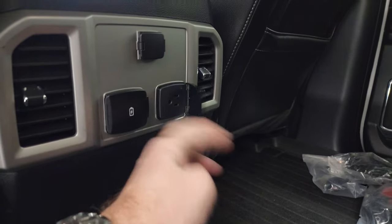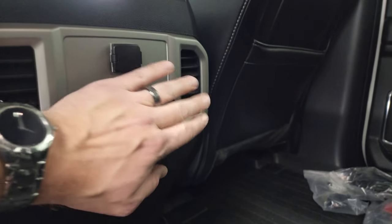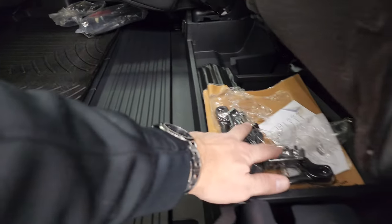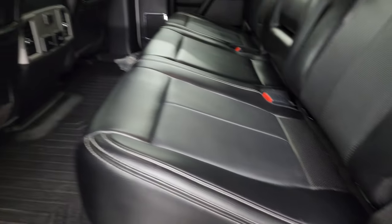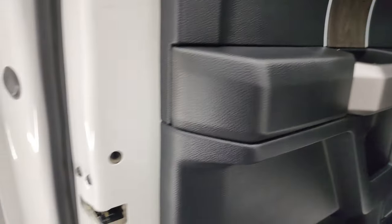You also get a 110-volt, 400-watt max plug-in, a USB, USB-C, and a 12-volt power point back here. The seats fold down nicely and you get side curtain airbags on the front seats. Child safety locks on the back doors, and the inside and bottoms of the doors all look fantastic on this truck.